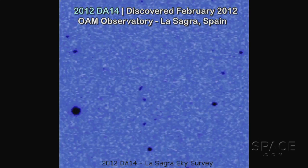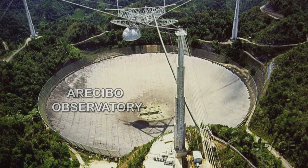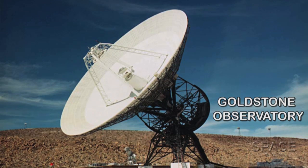When we discover one of these potentially hazardous asteroids, it's always optically — we're using optical detectors. Then if they get close during the discovery apparition or shortly thereafter, we get the radars on them. There are two radars: one in Arecibo, Puerto Rico, and another in the Mojave Desert in Southern California.